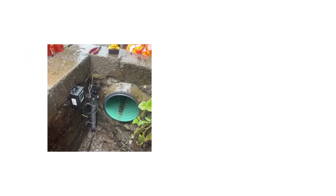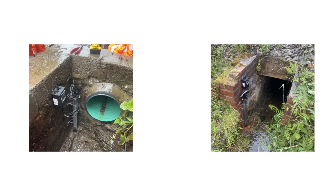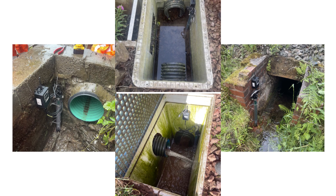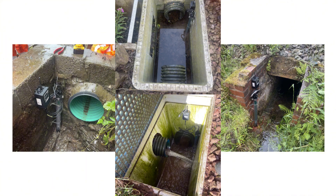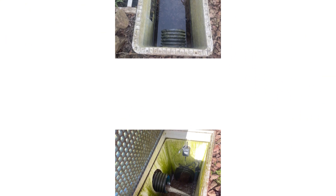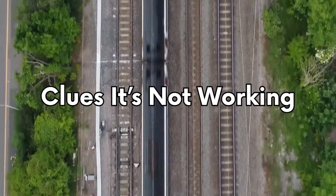And that's where today's sponsor comes in. RailSense have developed Track Water, a system that gives real-time alerts on flooding and silt build-up in drainage. Instead of waiting for the signs that show up on the track, Track Water gives engineers the early warning they need to fix problems before they turn critical. You can find out more about Track Water and the full RailSense range through the link in the description or in the top right-hand corner.